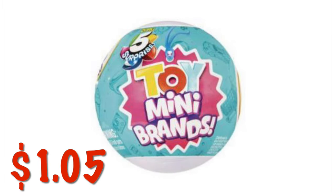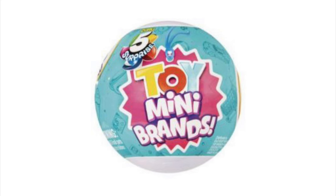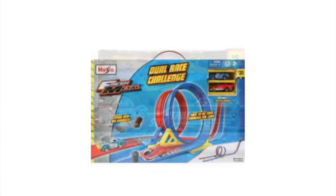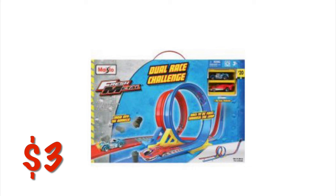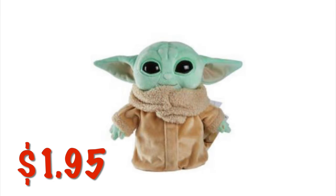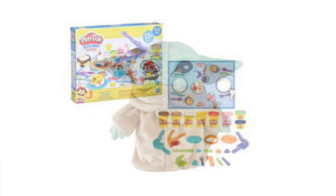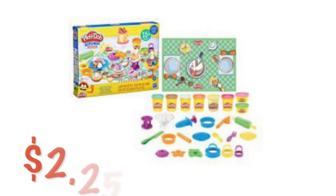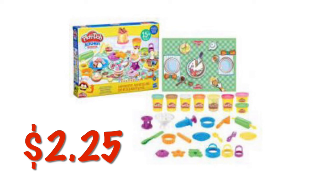We've got the Toy Mini Brands for $1.05. We've got this Lights and Sounds truck for $0.75. There's this Car Racetrack Set for $3.00. We've got a little plush Grogu for $1.95. We've got some Play-Doh sets for $2.25 — there are quite a few different ones. You'll want to check the sky shelves because lots of times they stack them up there when there's no room.